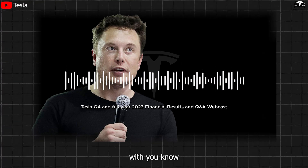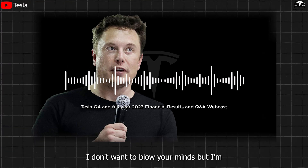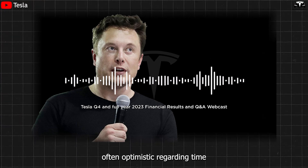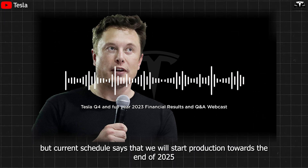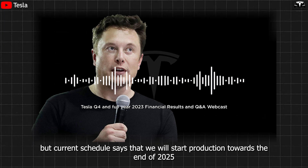Since I'm often optimistic regarding time, I don't want to blow your minds, but our current schedule says that we will start production towards the end of 2025.